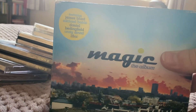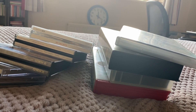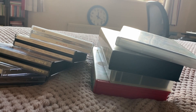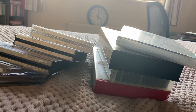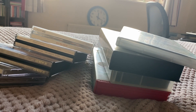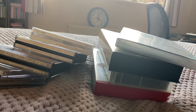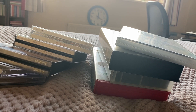And the last CD is Magic: The Album. Here's the front and spine. This is from 2005 and it comes in mini cases. Here's disc one, disc three, and disc four.